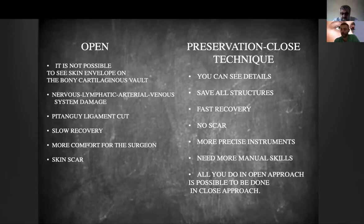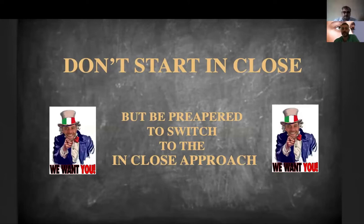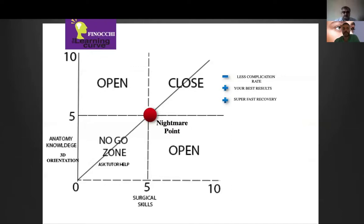We have a slower recovery. Of course the open approach is more comfortable for the surgeon because of the excellent view, and there is a small skin scar that, if sutured well, is barely visible after a few months. The closed approach allows us to see the skin details very well; we save many structures, have faster recovery, and no scar. Of course it requires more precise instruments and manual skills, but everything you do in the open approach is possible in the closed approach. My first message: try to be prepared to switch from open to closed — you will see fewer complications and faster recovery.